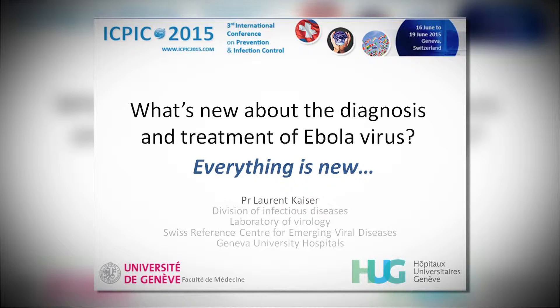Good afternoon everyone, and thank you to the organizer for inviting me here. I was asked to discuss what is new about diagnosis and treatment in 20 minutes, and the first answer I will give to this question is that, in fact, in this field, everything is new or has been new during the recent weeks.